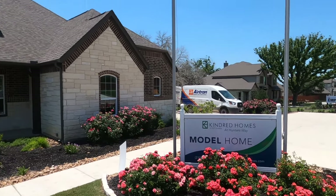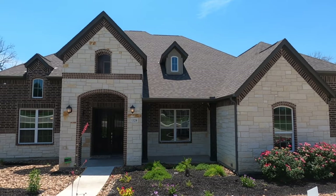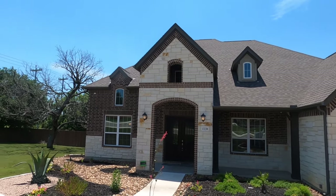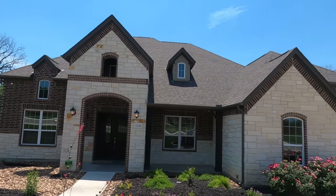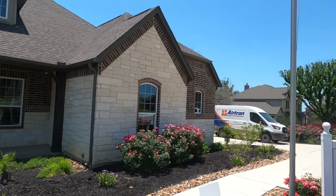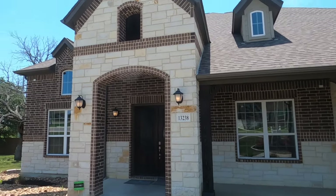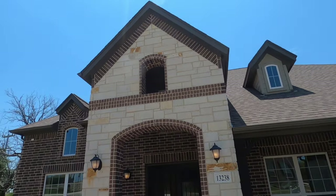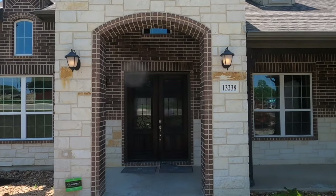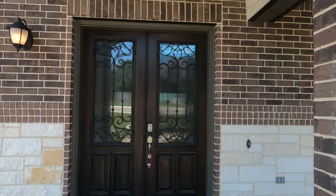This is built by Kindred Homes. This is probably their largest production home. Their other side of their company is called Glacier Home, where they do more semi-custom, build-on-your-lots type stuff. But Highland Estates is going to be a half-acre lot community that they build production homes on. And you're about to see why I really like this home.